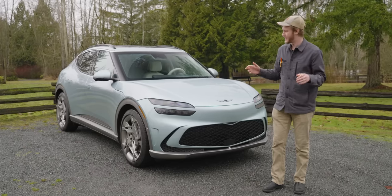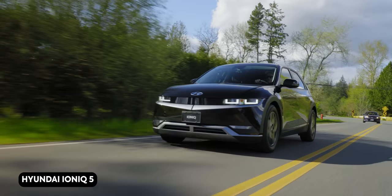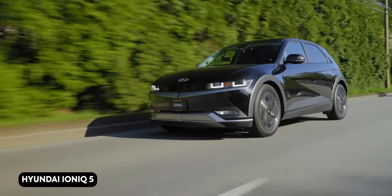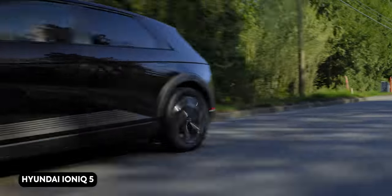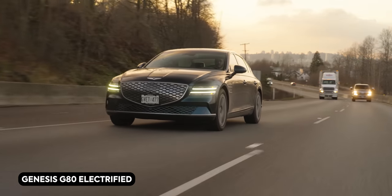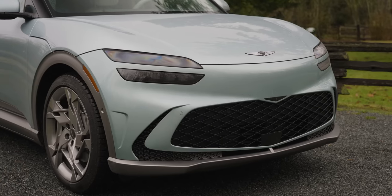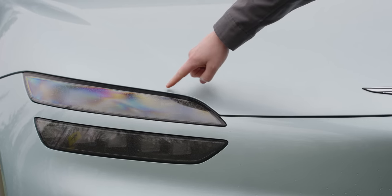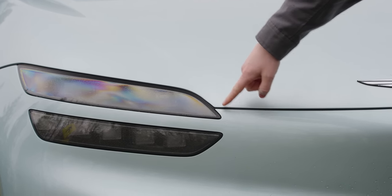In all seriousness, in a vacuum I think the GV60 is a pretty good-looking car, but unfortunately it is not in a vacuum. This is the same platform as the Ionic 5 — one of just the best-looking EVs on the market — and Genesis's whole line looks fantastic in my opinion. This one just kind of falls flat compared to them, like this line: why does it go there and then this way?